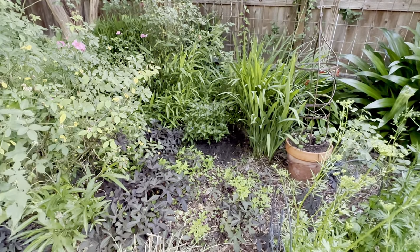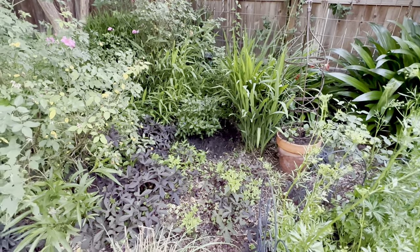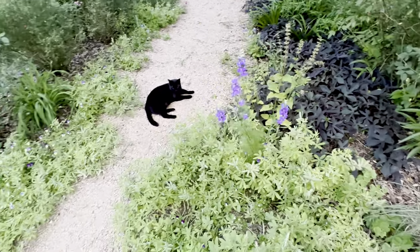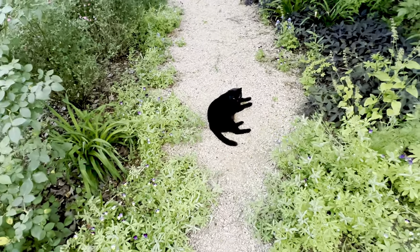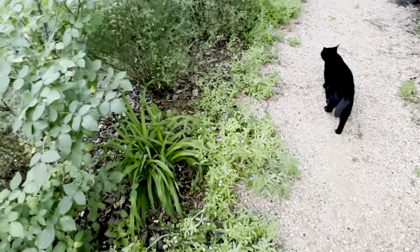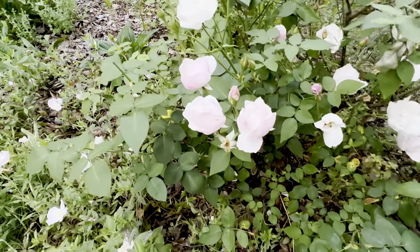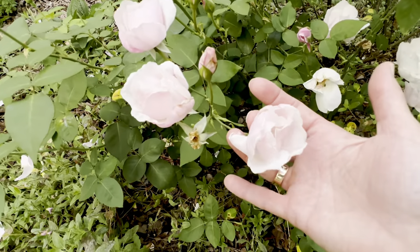I put in a new Porterweed because mine — this one — died in the freeze. The ones in the front yard were fine but that one died in the winter. Souvenir de St. Anne — so pretty.